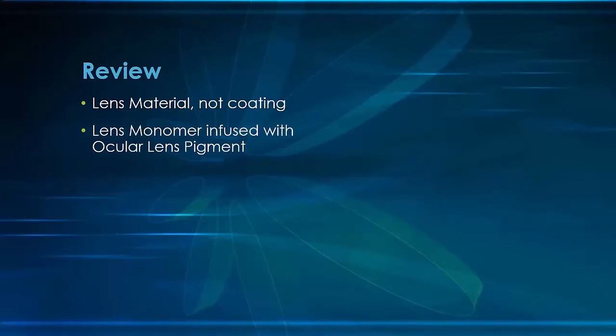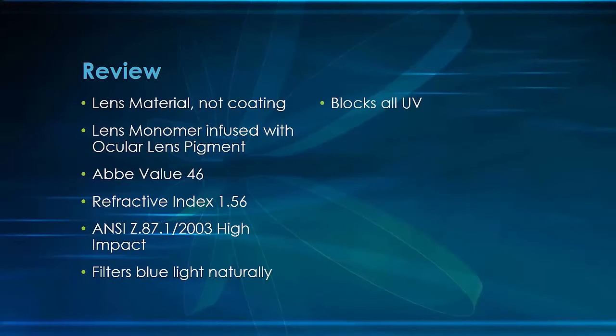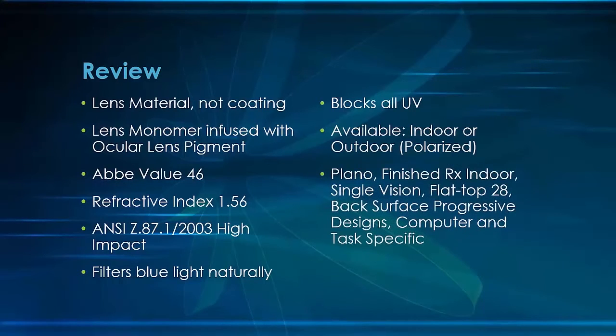Let's review. Bluetech is a lens material, not a coating. The monomer is infused with synthesized ocular lens pigment. Bluetech provides excellent optics with an Abbe value of 46 for clarity of vision. The refractive index of the material is a lightweight 1.56. As tested, Bluetech is high impact, which means it is safe for both children and adults. Bluetech filters blue light naturally as nature intended, however it does block all UV light. It is available in an indoor and outdoor polarized format, and from a lens design perspective, literally any type of lens that you would commonly prescribe for your patients. And it's VSP approved.